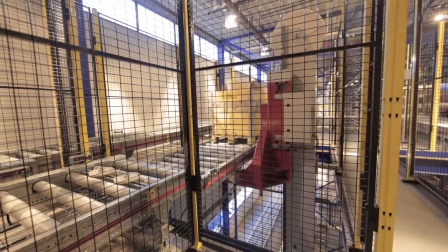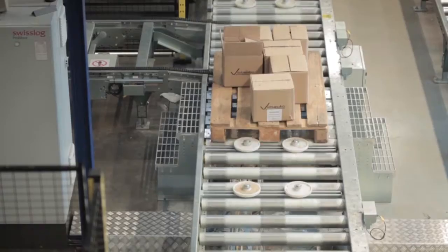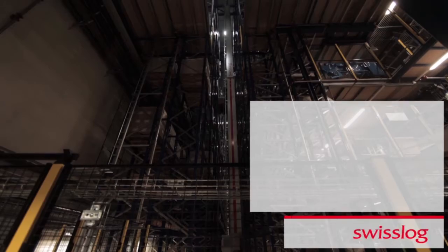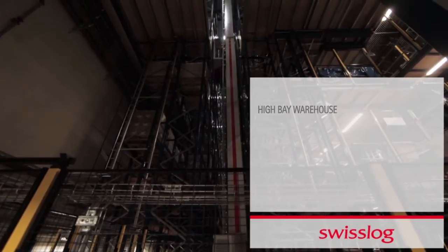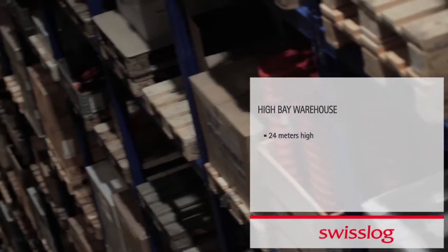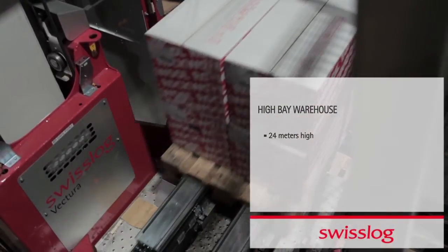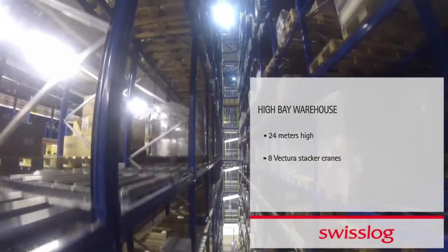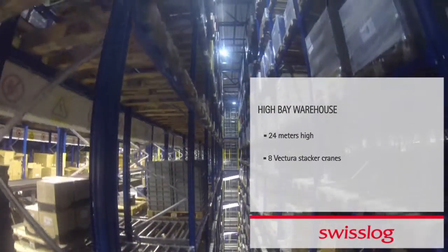As goods arrive at the warehouse, pallets are transported on Swisslog's ProMove conveyor system to the high bay warehouse, which stretches 24 meters above the ground, allowing large storage capacity on a small footprint. Eight Victura pallet stacker cranes automatically store and retrieve pallets from over 20,000 pallet locations.